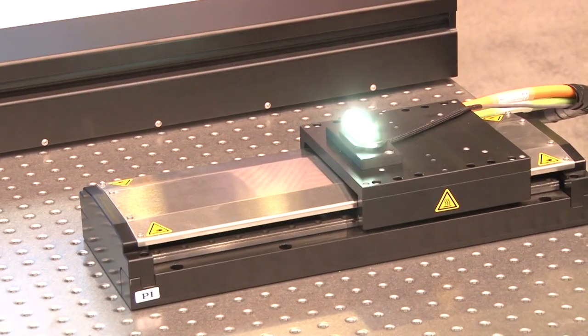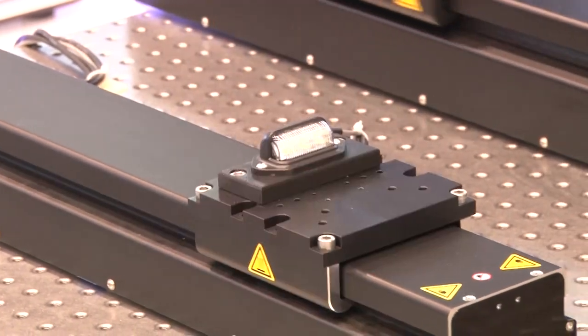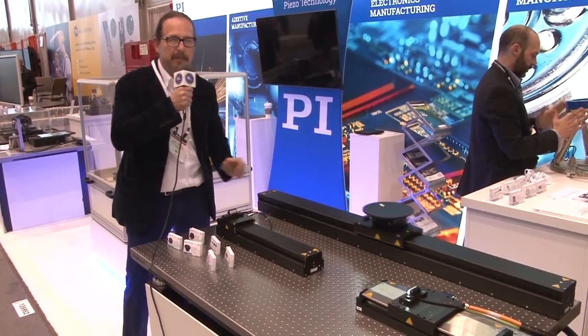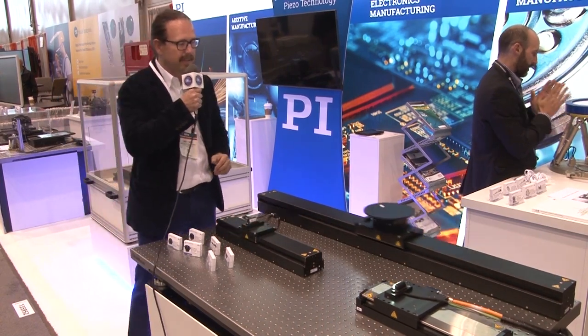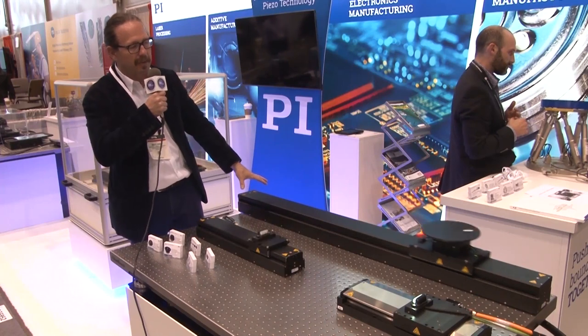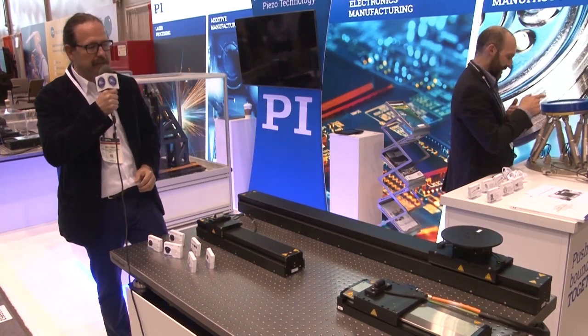I wanted to show you some features of what we have here at IMTS. You can see here the coordinated light blinking that's happening through a motion synchronized IO. Up here, you can see a proximity sensor that we've integrated for safety. This includes a coordinated rotation stage working together with the direct drive stage with completely synchronized motion.